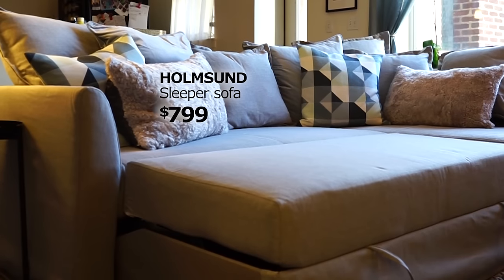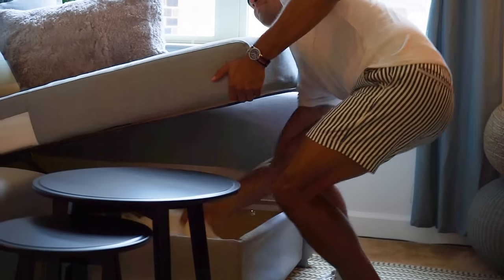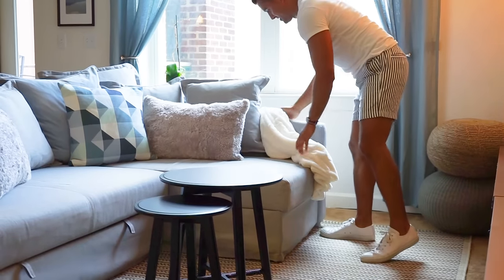I cannot wait to have friends over here. I honestly can't even wait to host people — I'm so stoked. It's just begging for me to jump on it and get comfortable.